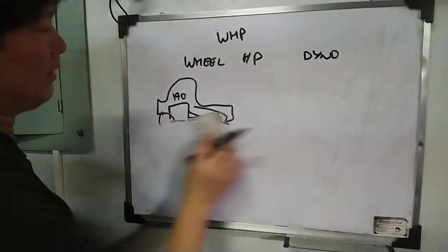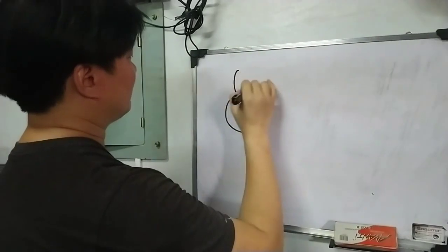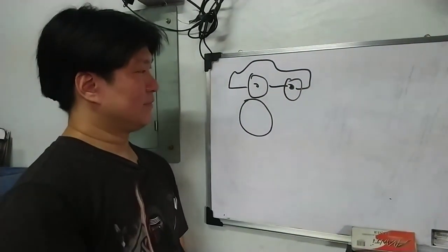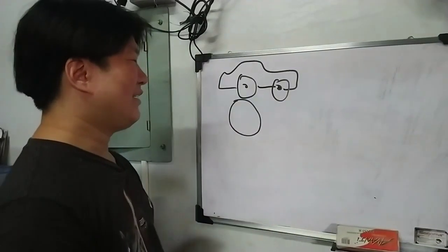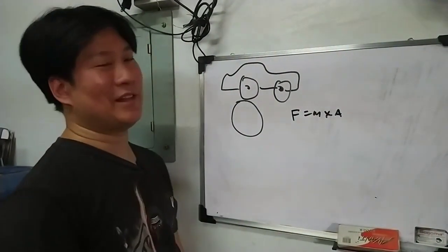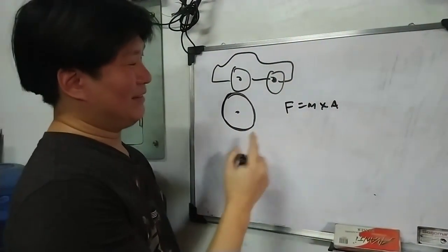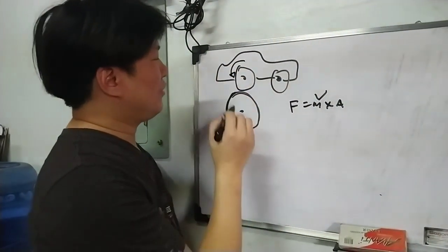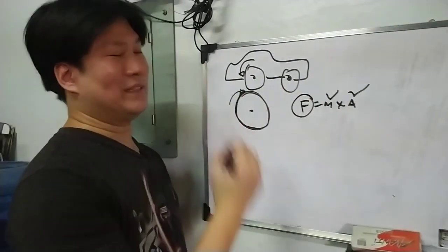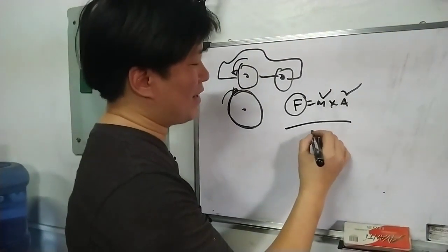Now, there are two types of dynos in the world. One is the roller dyno, which everybody seems to be more familiar with. There's the wheel here, that's the car. If you were in high school physics, you will encounter this formula — force equals mass times acceleration. Yung wheel na to, drum na malaki, may bigat dyan — there's mass. Pag binira mo yung kotse, iikot yan, iikot dito — you have acceleration. Then you have force, which is how much power it makes. How fast you accelerate it over a given time gives you power.